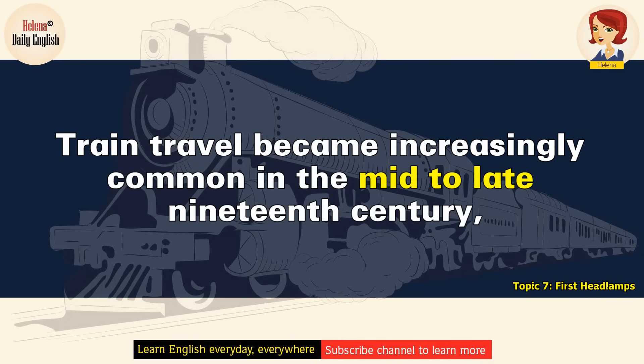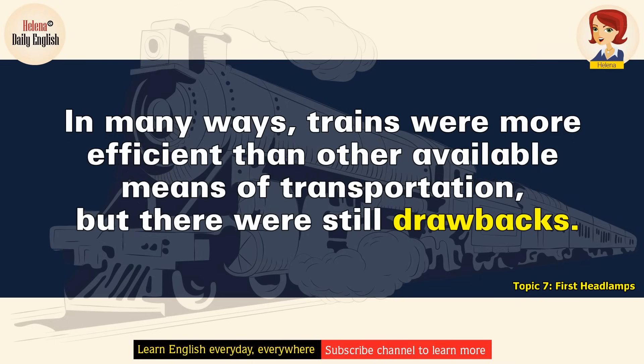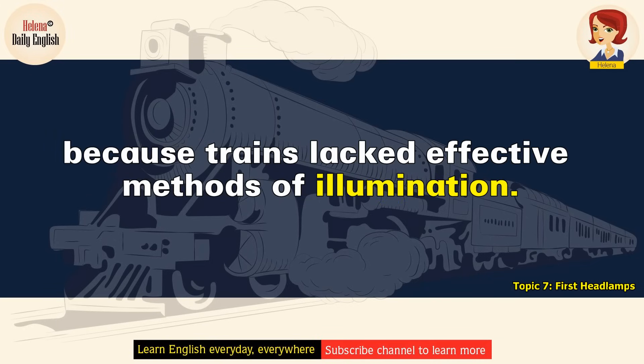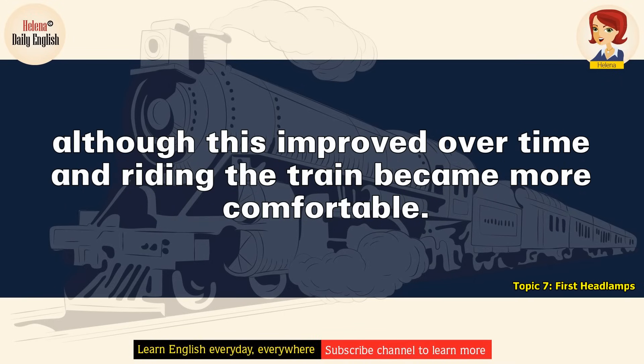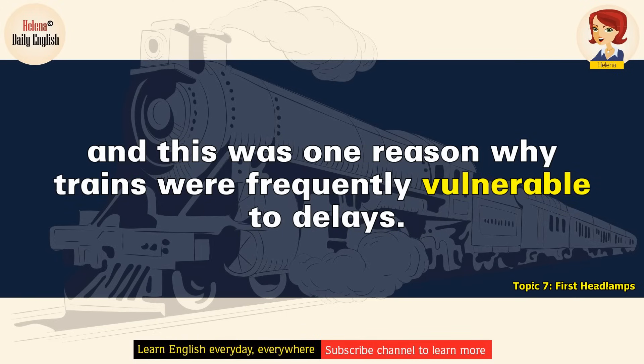Train travel became increasingly common in the mid to late 19th century, despite the difficulties involved with this mode of travel. In many ways, trains were more efficient than other available means of transportation. But there were still drawbacks. Travel at night was tricky, because trains lacked effective methods of illumination. Rides on early trains were often rough because of the way the train tracks were laid, although this improved over time and riding the train became more comfortable. As train travel became more popular, the tracks became more crowded, and this was one reason why trains were frequently vulnerable to delays.